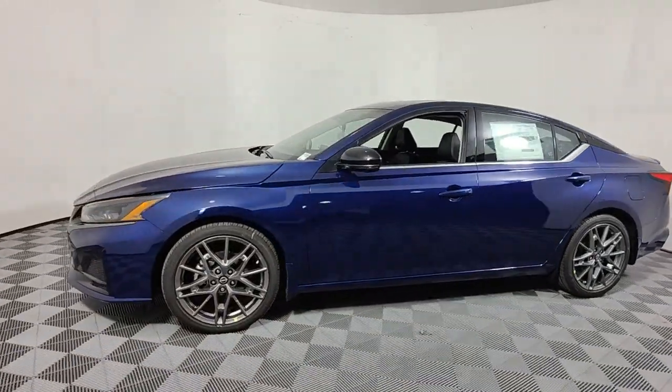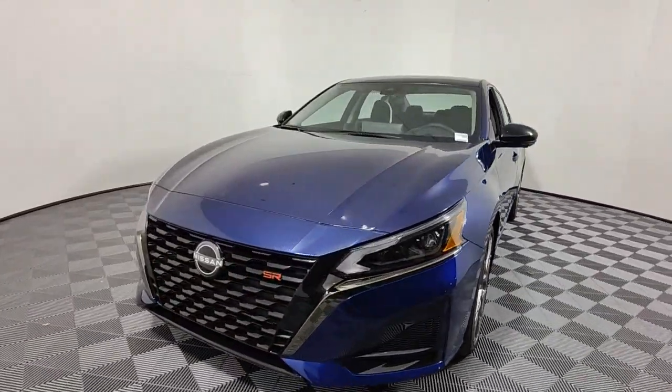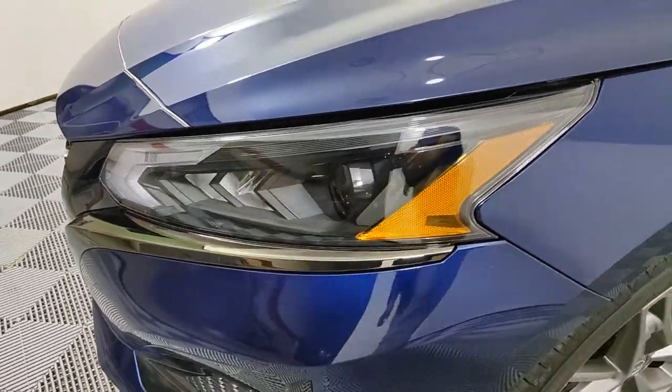These are just some of the great options this vehicle comes with: keyless entry, navigation system, sun and moonroof, satellite radio, power passenger seat, heated mirrors.